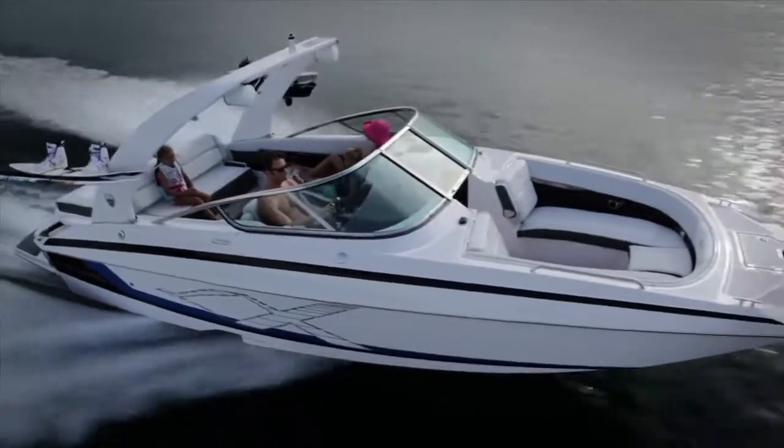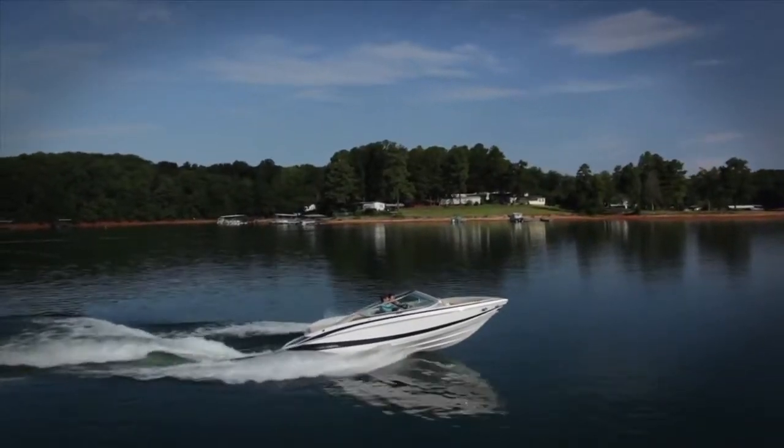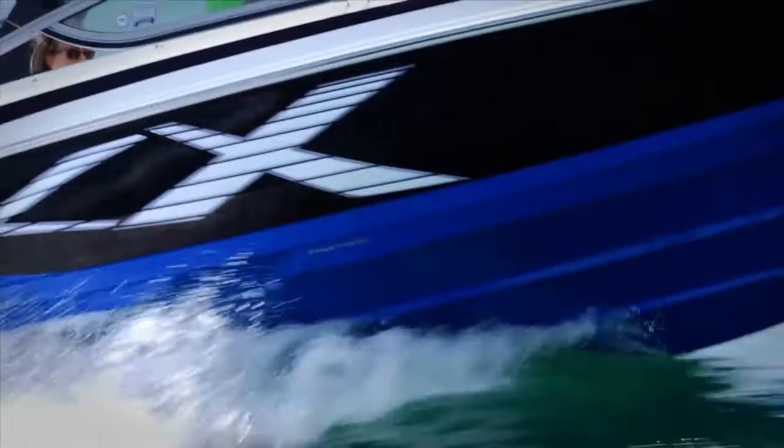Regal believes innovative design comes from exceptional engineering. And one of the innovations we're most proud of is the Fast Track hull. Regal stands alone as the only builder with a patented hull design.